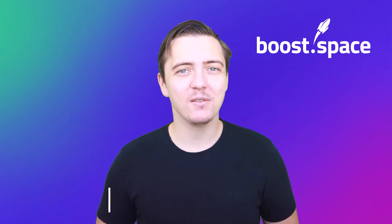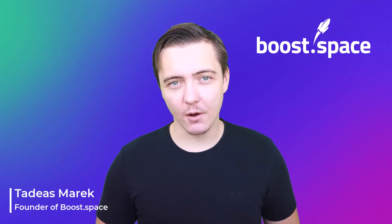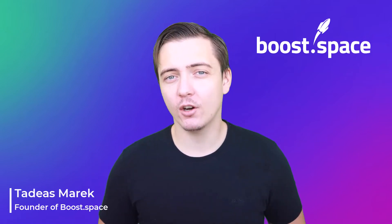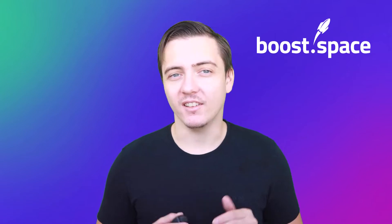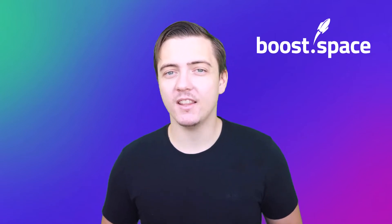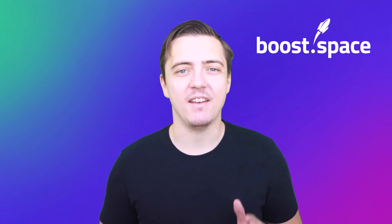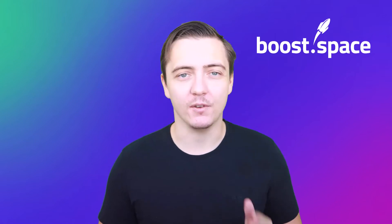Hi, I'm Tadeas Marek, founder of BoostSpace data centralization platform. In this video I'm gonna show you how to enable all your cloud tools to collaborate on the same set of data. They will share data seamlessly through data centralization and automation, and you can manage your business in one space and awaken the true power of your data.